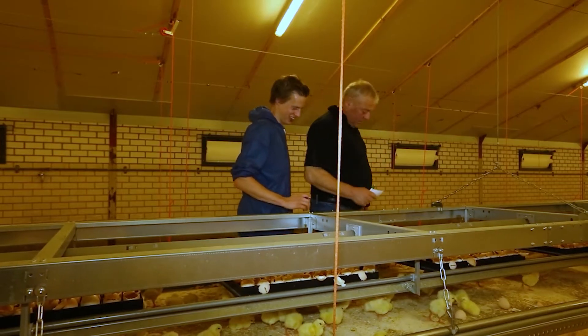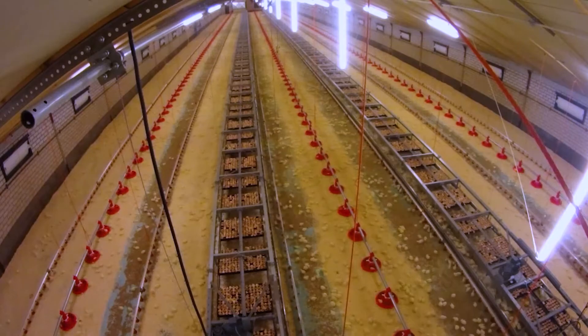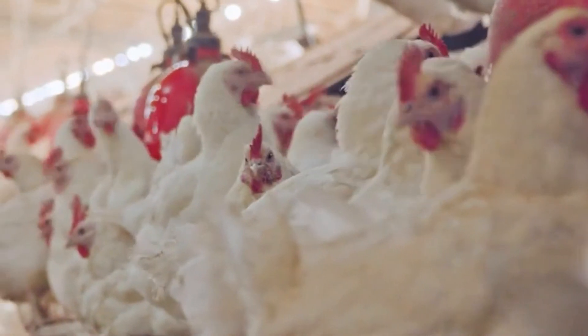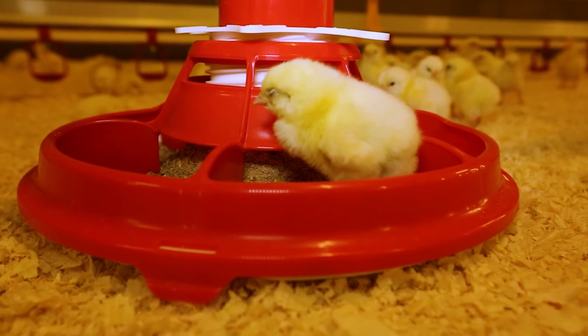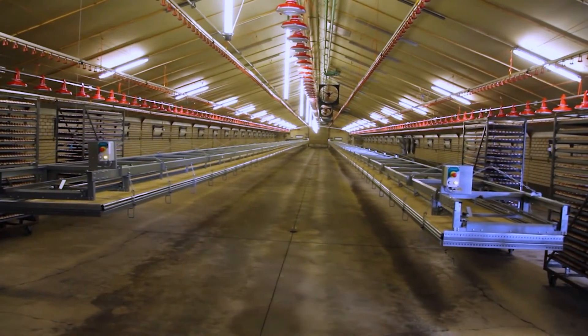We've seen that it can be very successful in having good chick quality and good livability. Some of the things that we're looking at going forward include optimizing the environmental conditions, looking at things like the age of the breeder flock or the genetic background of the hatching eggs, and looking at different types of own farm hatching systems.